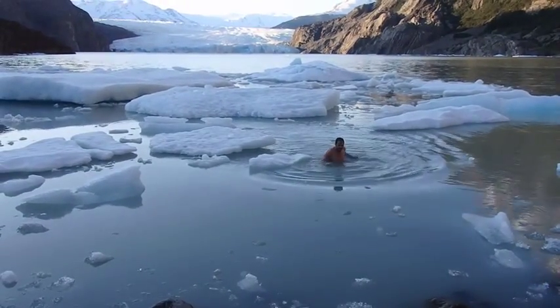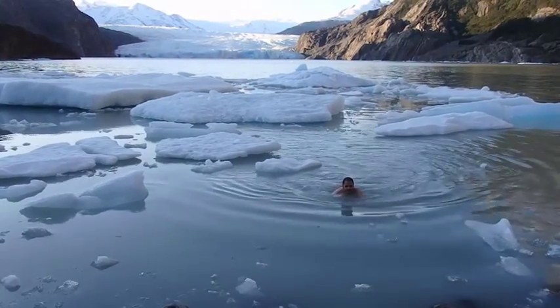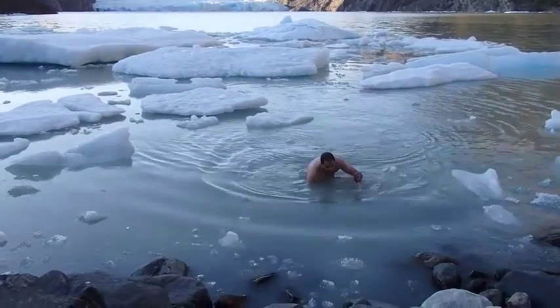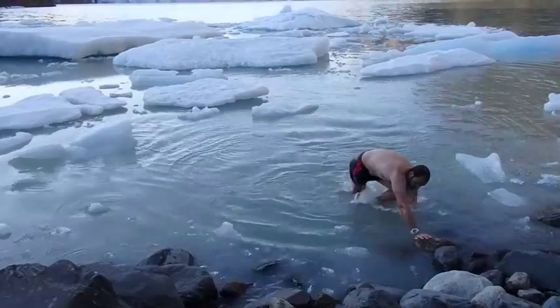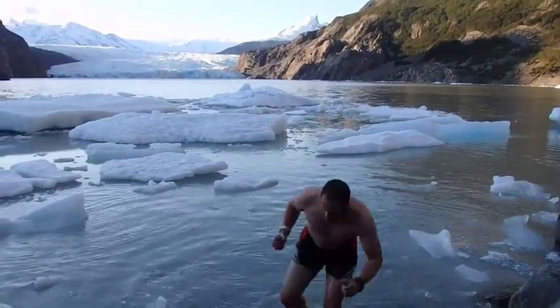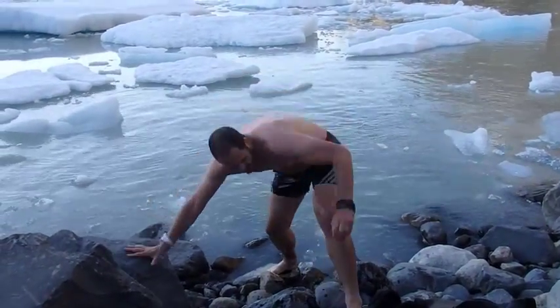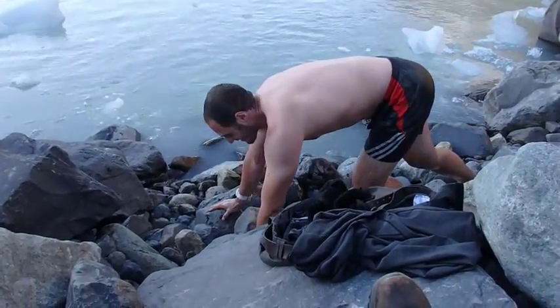My extremities are really cold, but my core temperature should still be at 37 degrees Celsius. As long as I get out of the water quickly and get warm, I'm going to do some press-ups really, really quickly to get the blood pumping again — I've learned that from Bear Grylls.